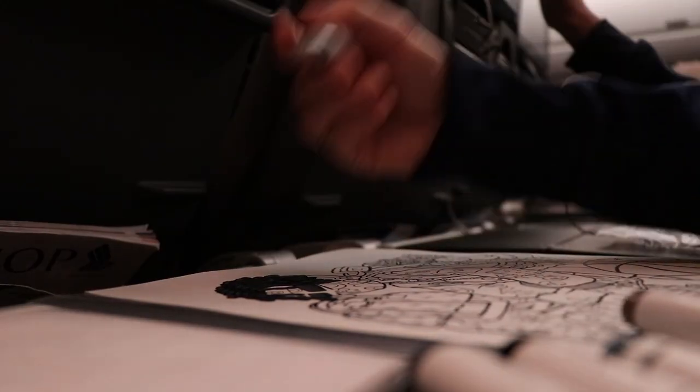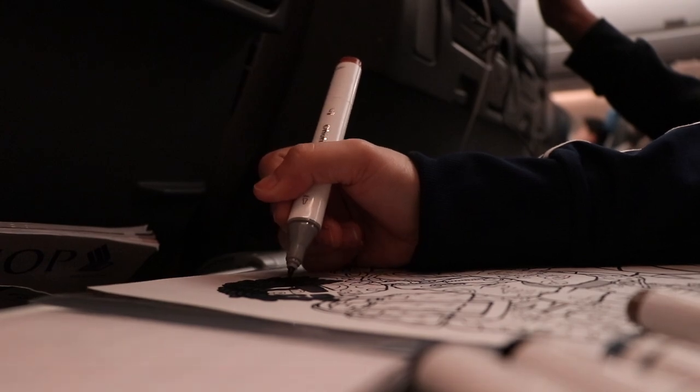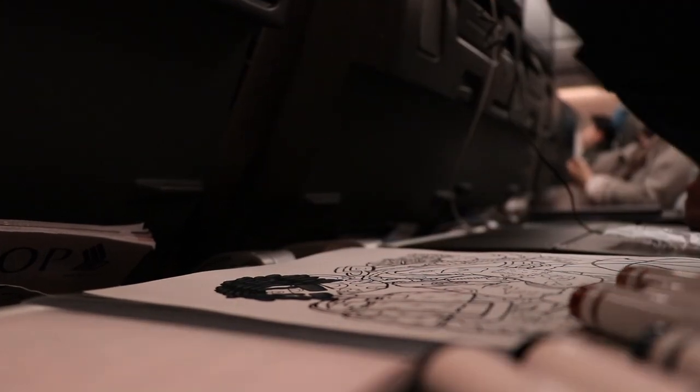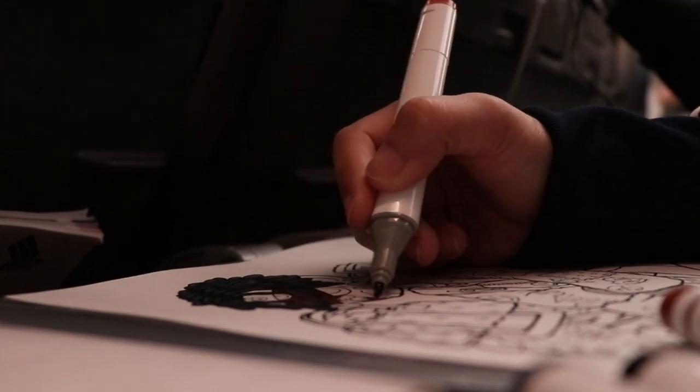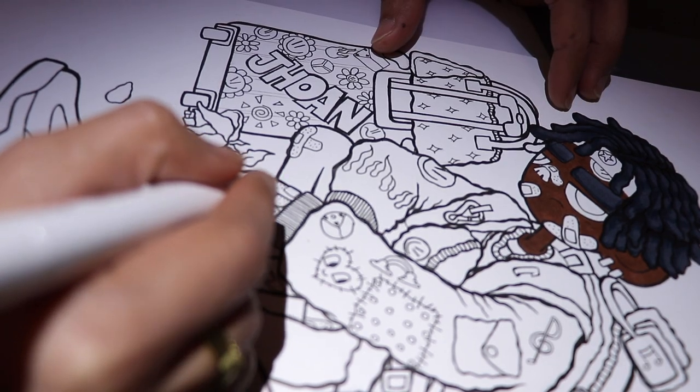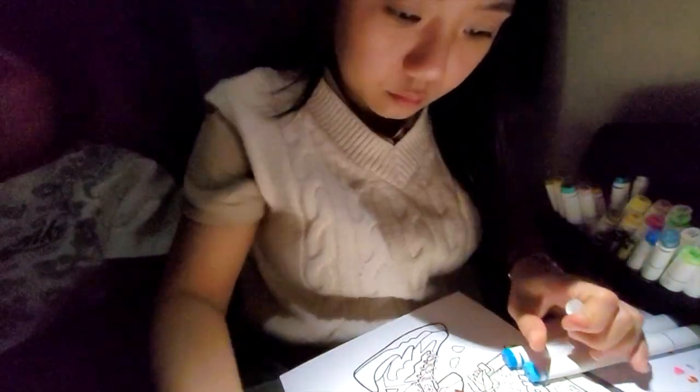Oops, I forgot to bring scratch paper. I realize it's a bit difficult to color here because I don't have much space and I don't know where to position my camera. But anyway, let's continue coloring.